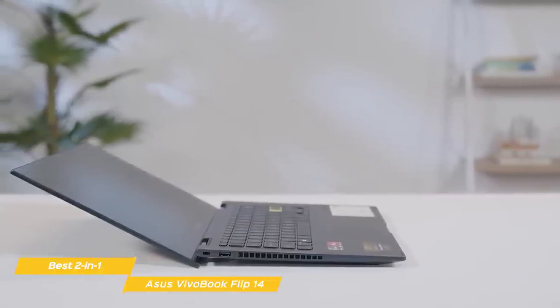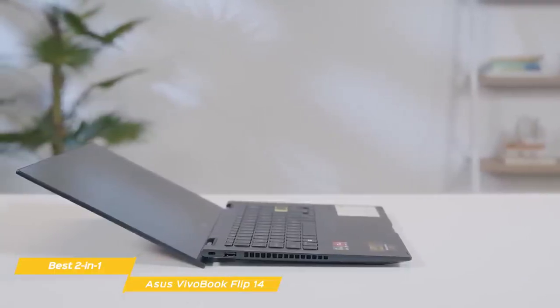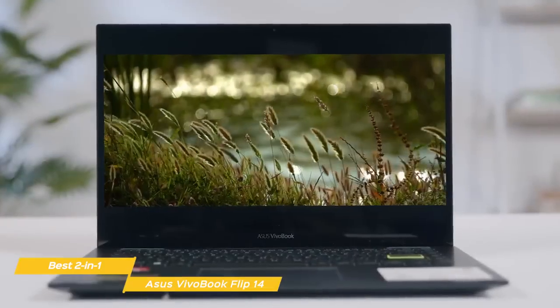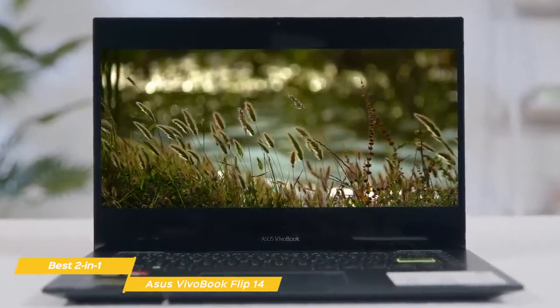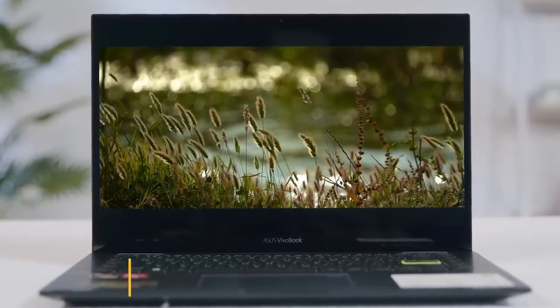If you're looking for Asus' best 2-in-1, the Asus VivoBook Flip 14 is a great choice. You'll get good performance at a budget price point, along with the flexibility of a 2-in-1 and Asus' Active Pen, which will make your interaction a lot more natural.